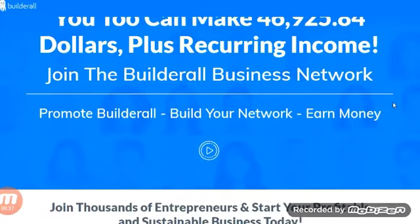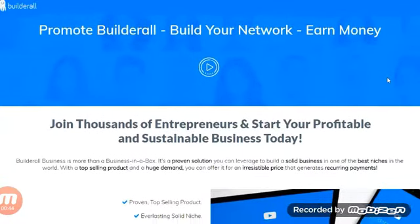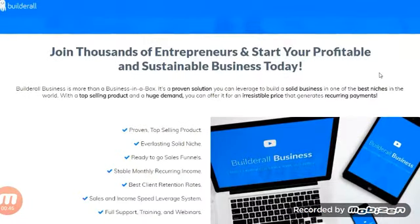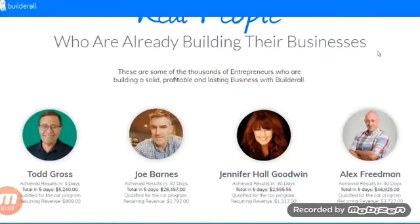This is the main page. I'll put a link down below so you can follow along. This is the higher-up plan when it comes to Builderall — aside from promoting it as an affiliate, you get everything: creating funnels, websites, email marketing, and all that. You get the full Builderall plan, which is really cool.